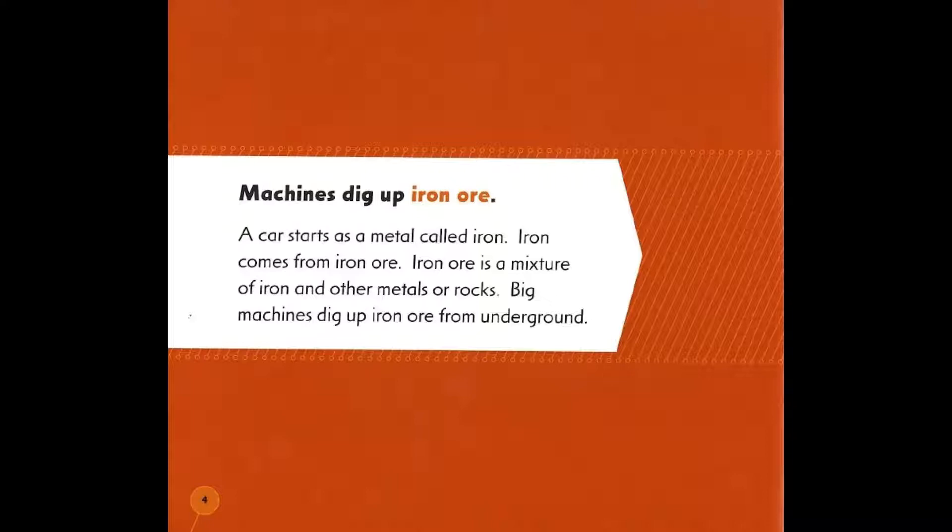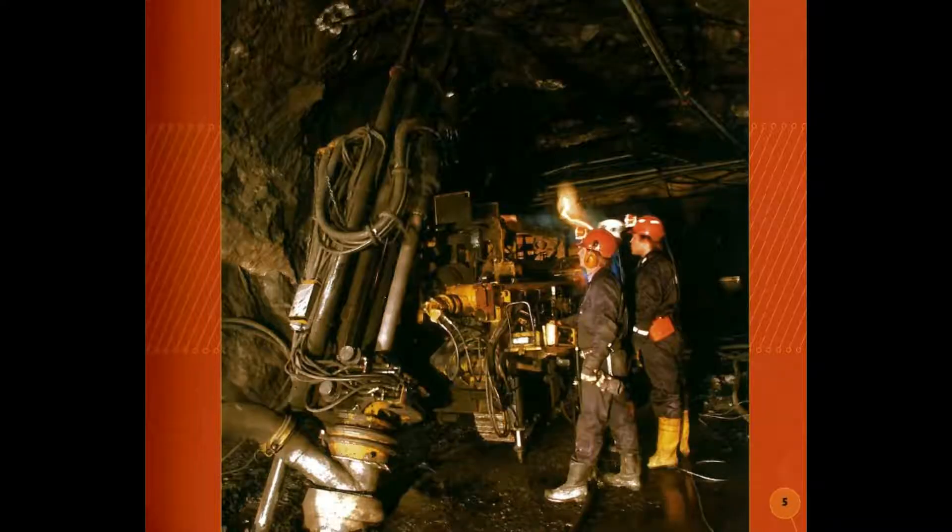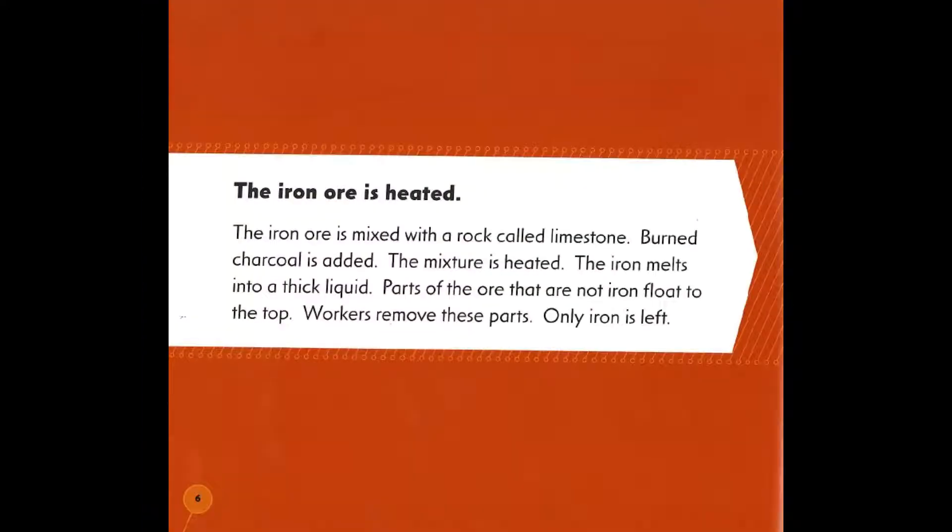Iron comes from iron ore. Iron ore is a mixture of iron and other metals or rocks. Big machines dig up iron ore from underground. The iron ore is then heated. The iron ore is mixed with a rock called limestone.